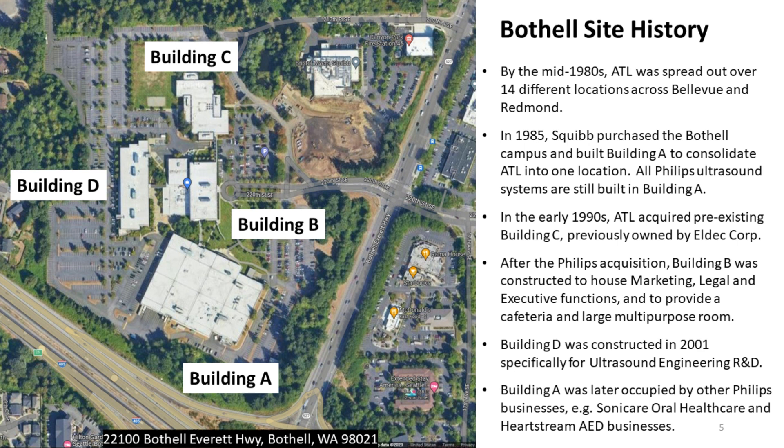In the early 1990s, ATL acquired the pre-existing Building C, previously owned by Eldec Corporation. After the Philips acquisition, Building B was constructed to house marketing, legal, and executive functions, and to provide a cafeteria and a large multi-purpose room. Building D was constructed in 2001 specifically for ultrasound engineering research and development. The vacated space in Building A was later occupied by other Philips businesses, for example the Sonicare oral healthcare business and the HeartStream automatic external defibrillator business.